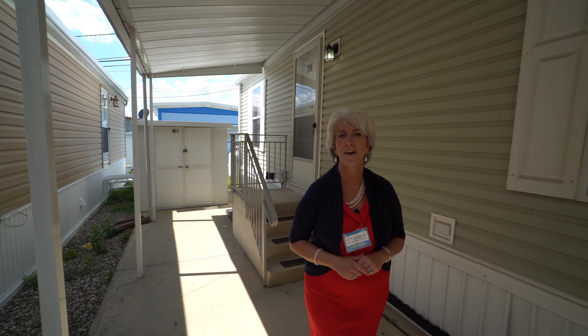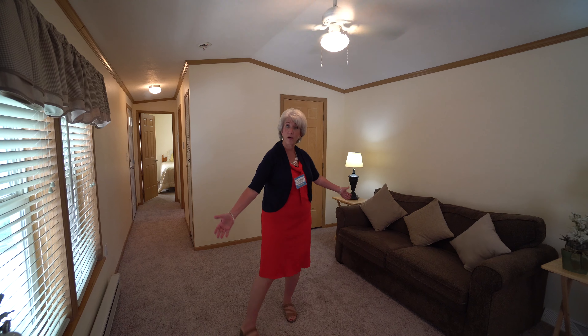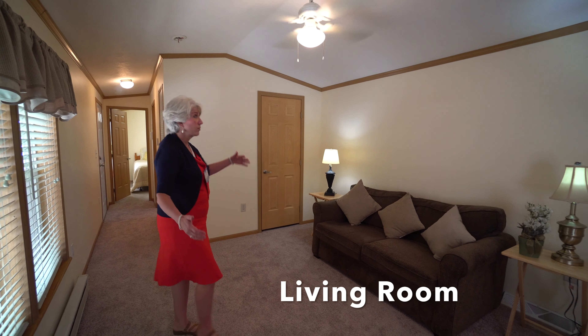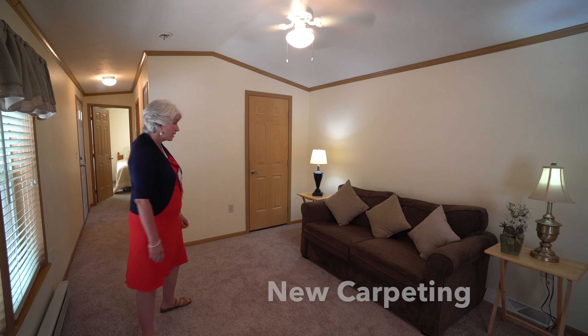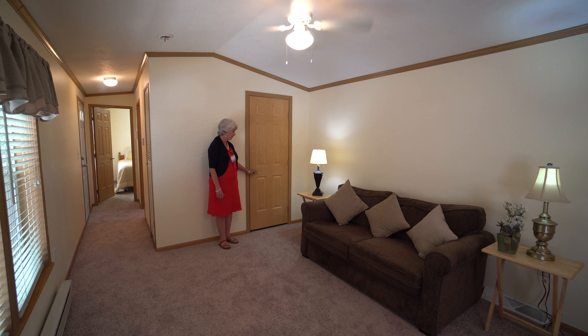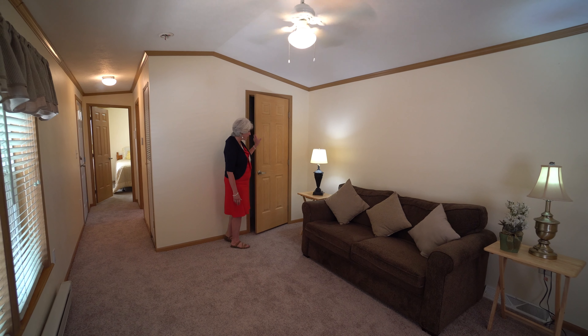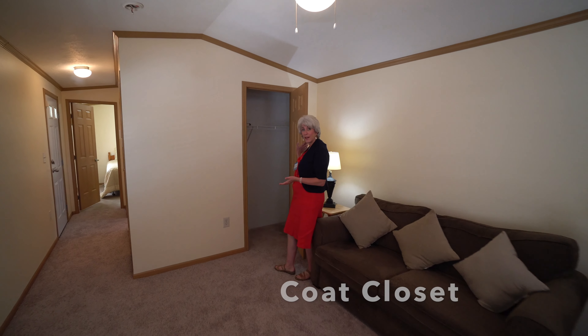Now let's go check out the inside. The first thing I want to show you is this brand new carpeting. This is your ample living room — all the walls have been redone and repainted with brand new carpeting. We left some furnishings here for staging. We've got this great six-panel door and in here you've got a wonderful coat closet.